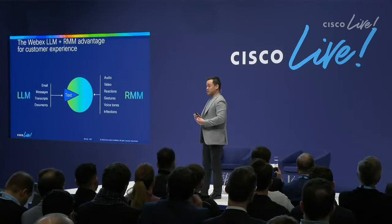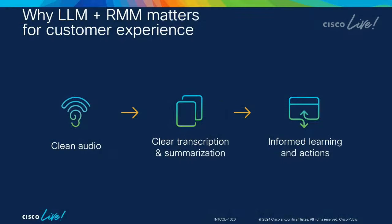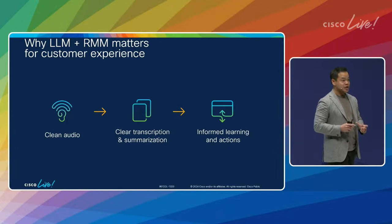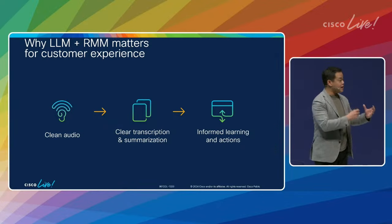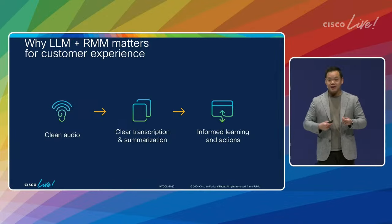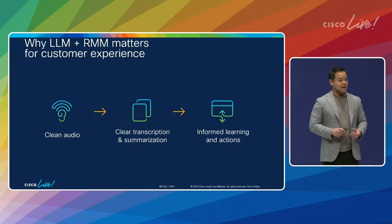We've also spent a lot of time building what we call our AI codec. Thanks to the engineering work being done, we're able to use about one-sixteenth the bandwidth of the next best codec, meaning customers no matter where they are will be able to get their message through. They can be heard. And why does that matter? First, it's a better customer experience. But there are downstream effects — clearer audio means better transcription, better summarization. When you have better transcription and summarization, you can feed these AI models and do better. Better learning drives better action towards the customer's outcome. So what starts as a better customer experience fuels the machine to deliver better customer experience.